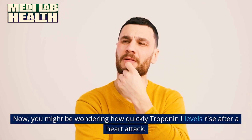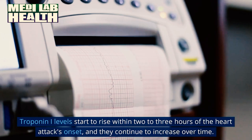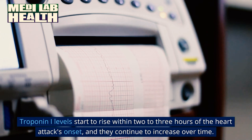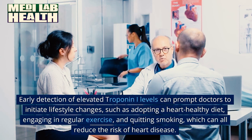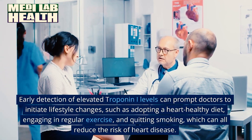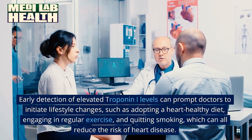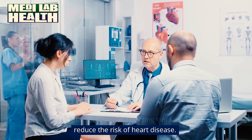You might be wondering how quickly troponin I levels rise after a heart attack. Troponin I levels start to rise within 2-3 hours of the heart attack's onset, and they continue to increase over time. Early detection of elevated troponin I levels can prompt doctors to initiate lifestyle changes, such as adopting a heart-healthy diet, engaging in regular exercise, and quitting smoking, which can all reduce the risk of heart disease.